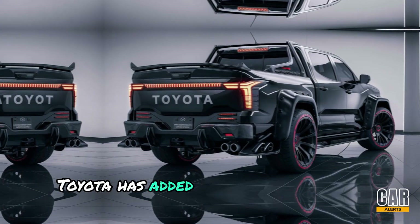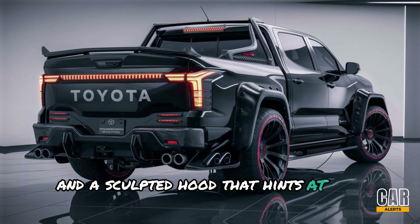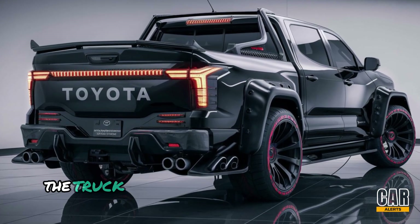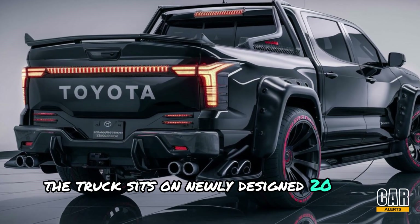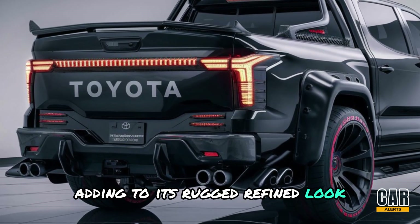Toyota has added more muscle to the Tundra's body with bold character lines and a sculpted hood that hints at the power beneath. The truck sits on newly designed 20-inch alloy wheels, adding to its rugged and refined look.